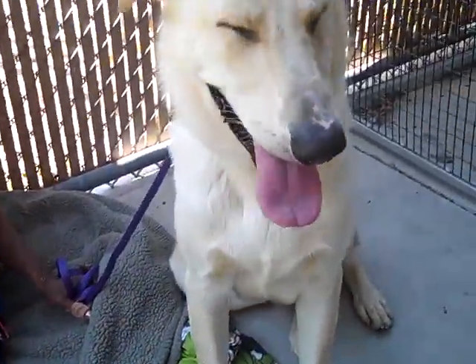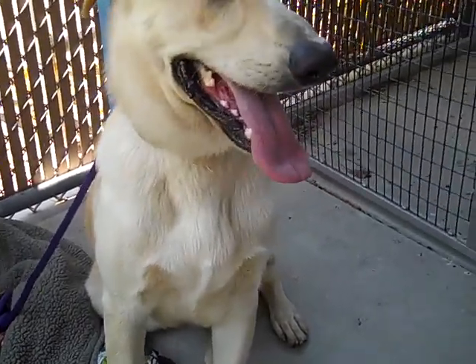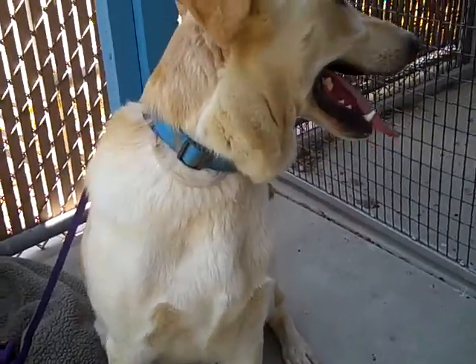Labs aren't going to be puppies until they're, what, 12? He needs to be with an active family.